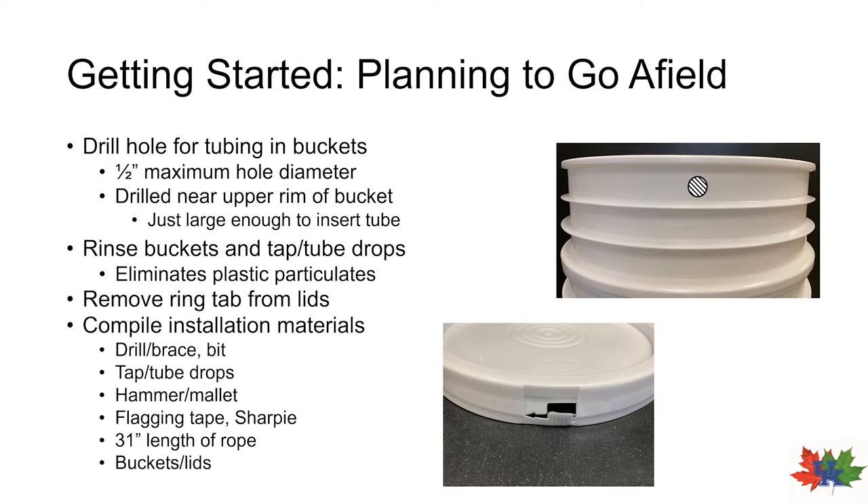By drilling in the side of the bucket, you can keep out the rain that would otherwise dilute and contaminate your sap if you were to drill a hole in the lid. The hole should be just large enough to accommodate the tubing — a close, snug fit is preferable. I like to use a step-down bit for drilling this hole, but a drill bit no larger than a half inch can also be used. After you drill the holes in each of your buckets, you should rinse out the insides of your buckets and also the insides of your tap tube drops, just to make sure any residual plastic particles are eliminated and your sap will be clean.